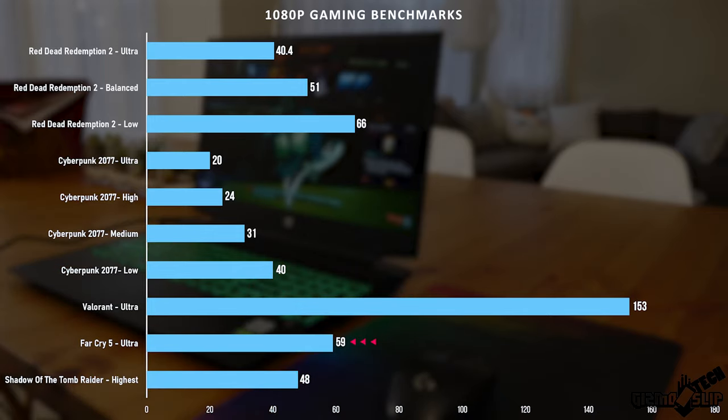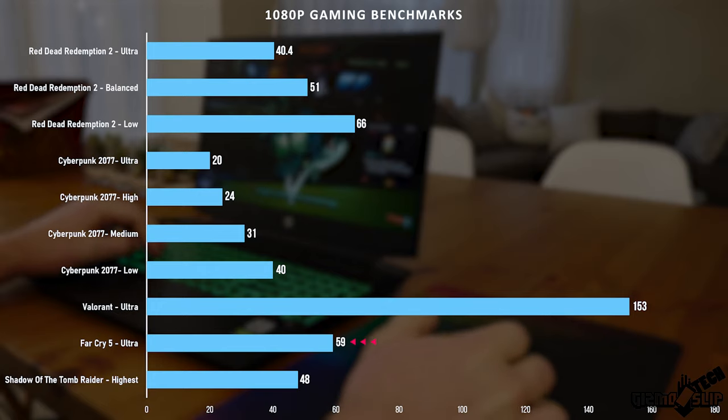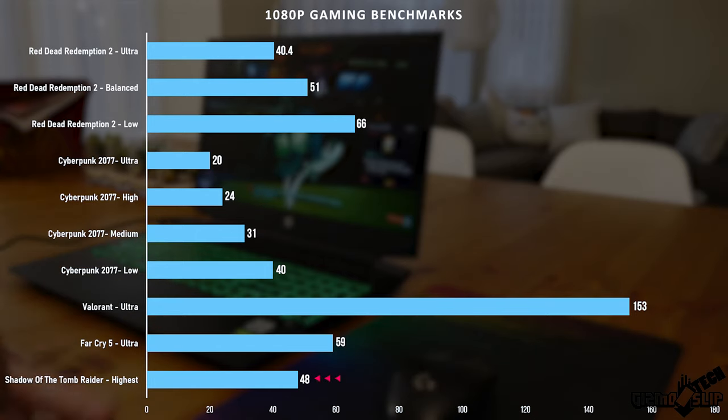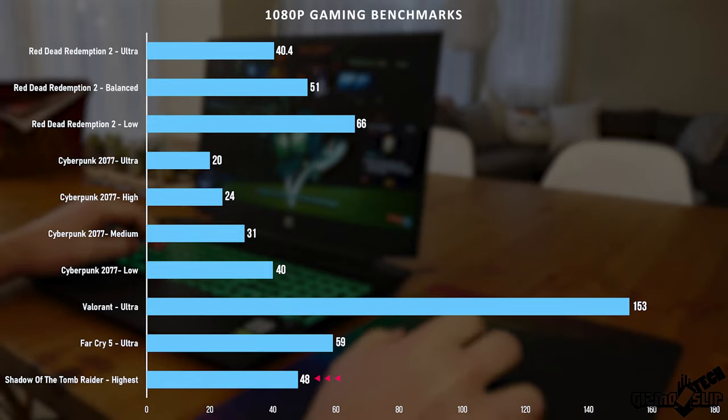With Far Cry 5 we averaged 59 fps on ultra at 1080p — that's a very modern game getting very high frames. Shadow of the Tomb Raider got 48 fps, which is again very playable. Basically every game on this list is playable at ultra settings, except Cyberpunk 2077 where you have to turn it down to low.